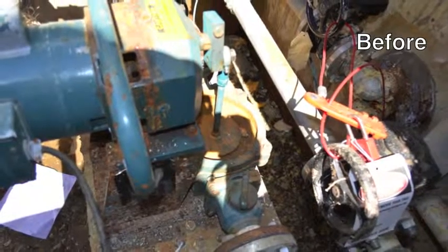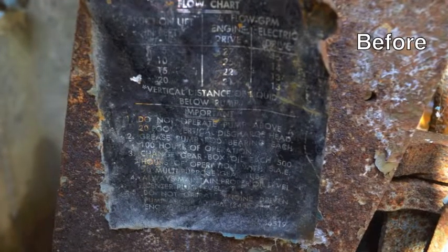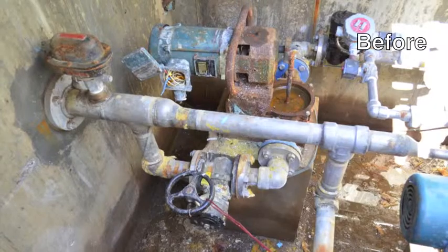Salt water destroyed the existing mud hog diaphragm pumps, valve systems, and electrical panels, causing tens of thousands of dollars worth of damage.